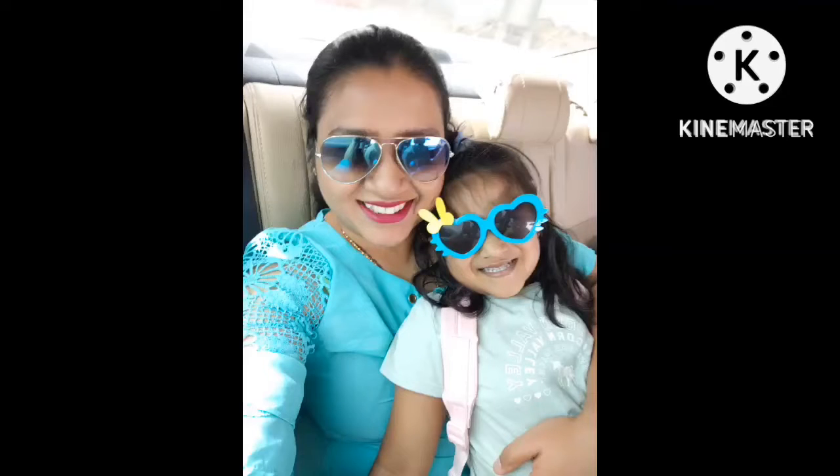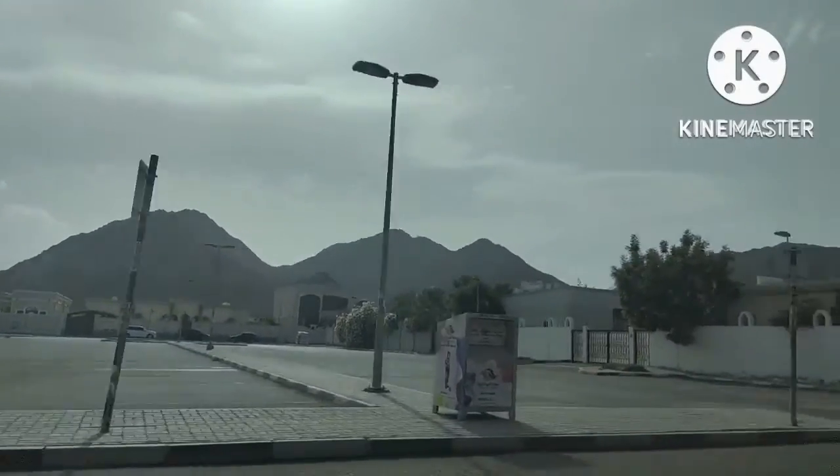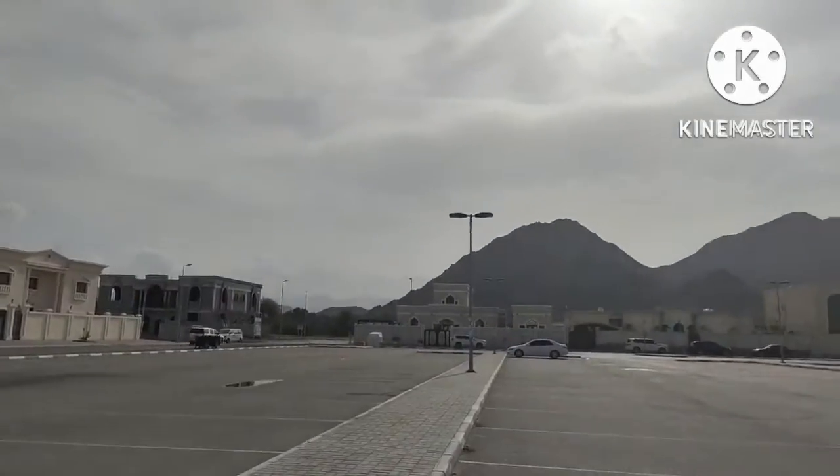Hi everyone and welcome to my channel. Hope you all are doing good. Today's video is on our visit to Fujairah. This video will give you an idea of the things to do in Fujairah and the places to visit.